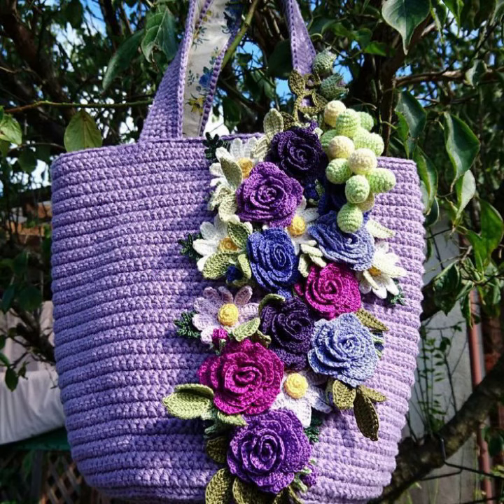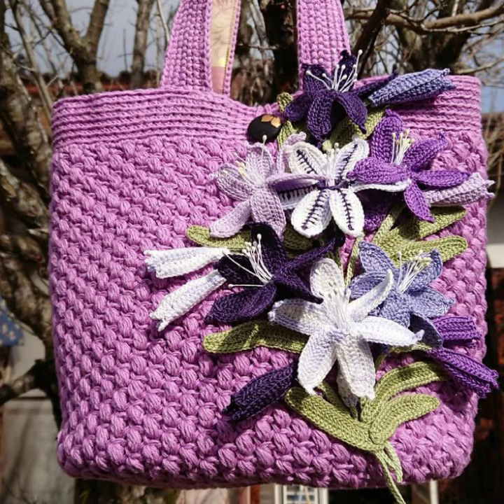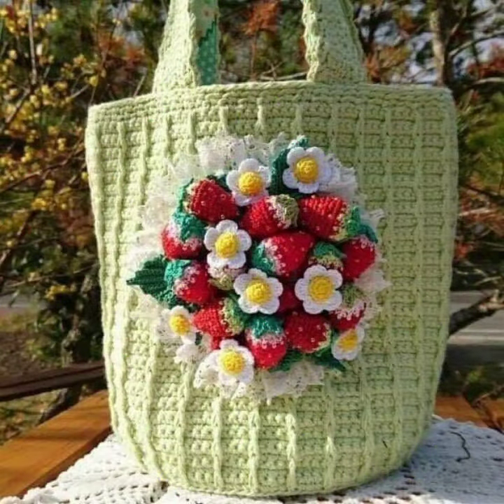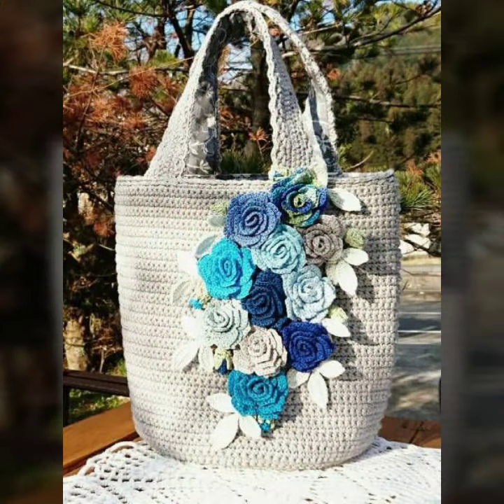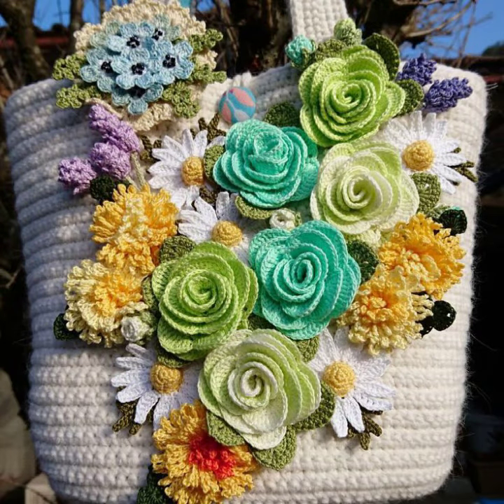Friends, I always try to bring useful videos and useful content for you. Please don't forget to like my video and don't forget to share my video. Also give feedback in the comment section about my collection — how was the video and how were the designs of the women's crochet flower handbag designs.